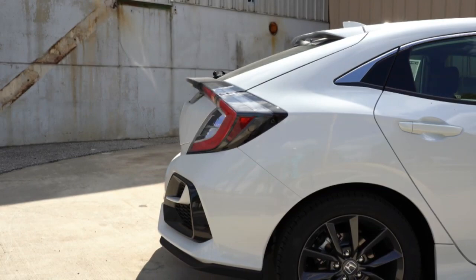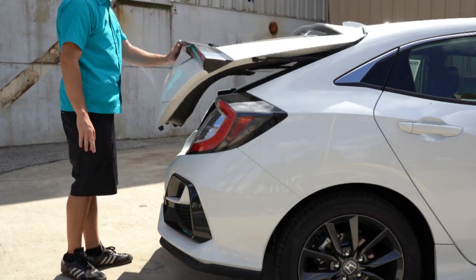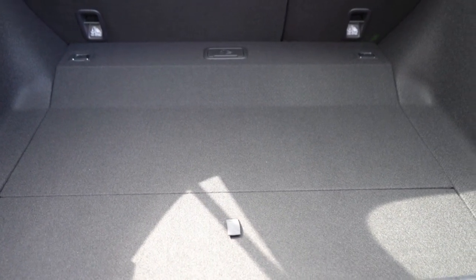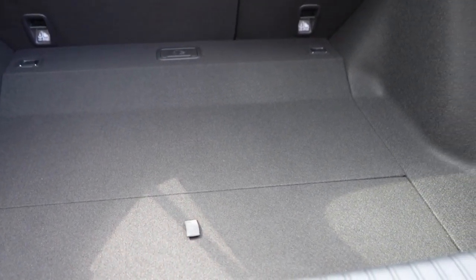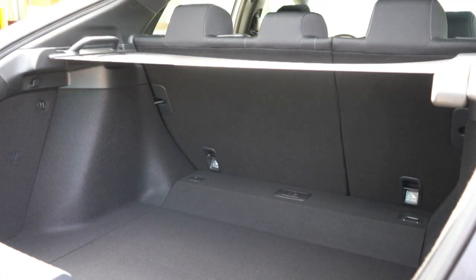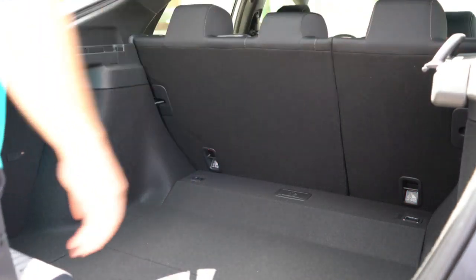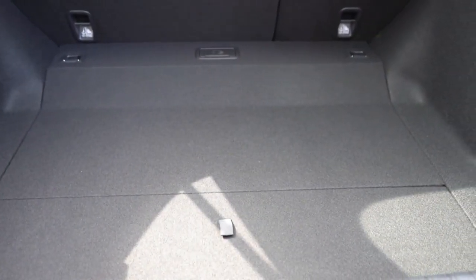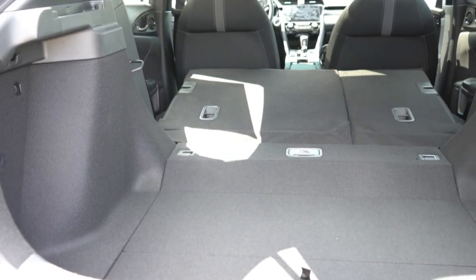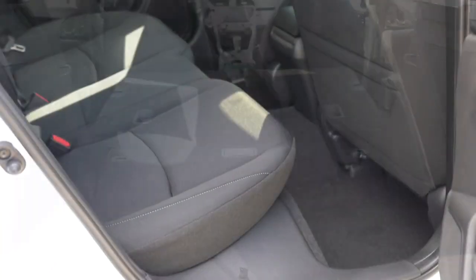The button on the key fob for the rear hatch simply unlocks it — it's not a power-open mechanism. Once behind the car, there's a button to lift it open. Inside the cargo area there is a cargo light and a cargo cover, which is a nice deterrent against theft. Cargo capacity is 25.7 cubic feet, expanding to 46.2 cubic feet with the 60/40 split rear seats folded down.